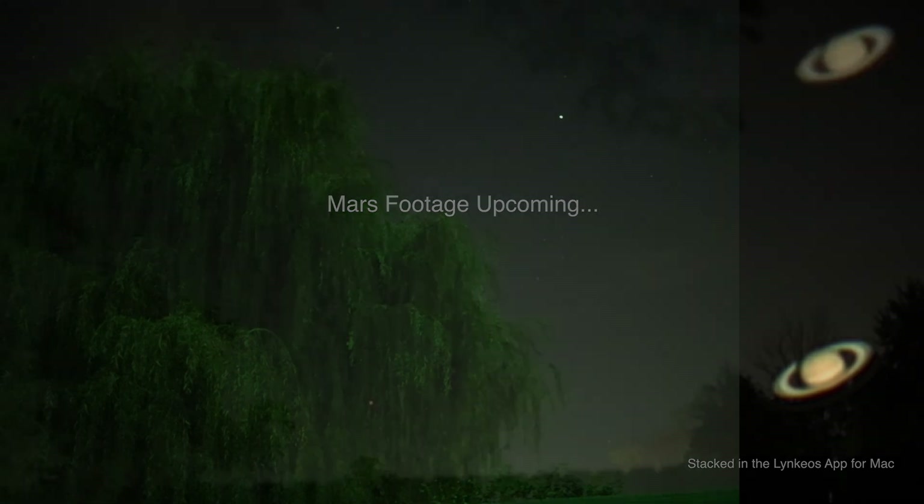Alrighty, we're back out. It's now 10:05 p.m. I wasn't sure if we'd be able to get Mars because the east and southeast sky took on a whole bunch of clouds, but we're gonna try to get some wide-angle footage and then try to zoom up. That orange dot there is Mars at 1600, and at 8,000 it's not coming in very well tonight.